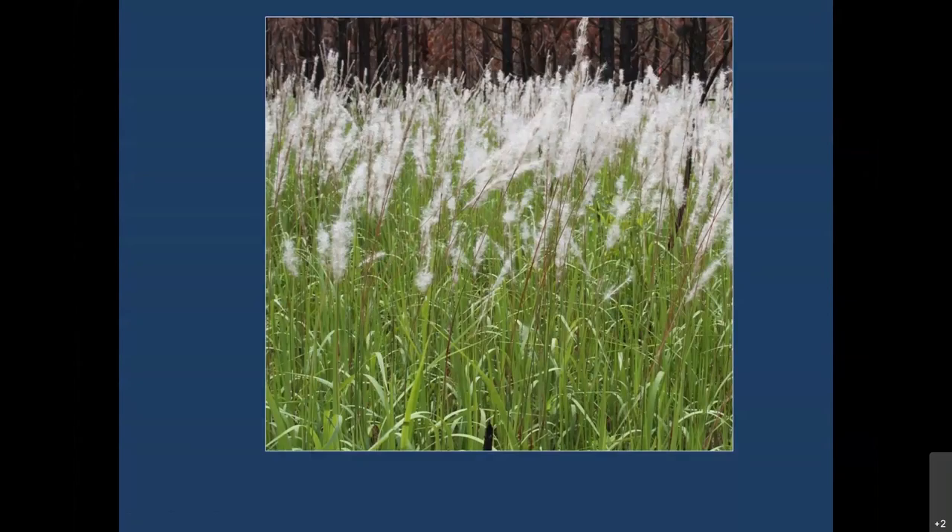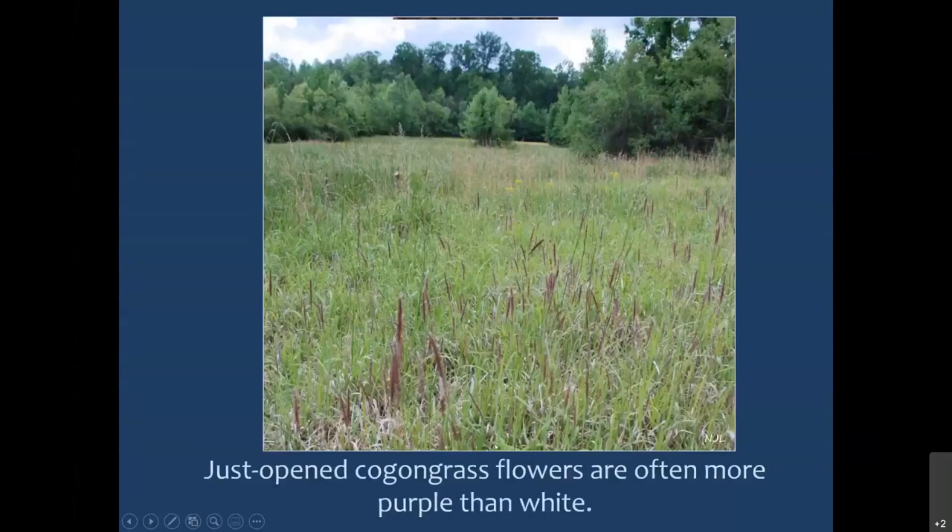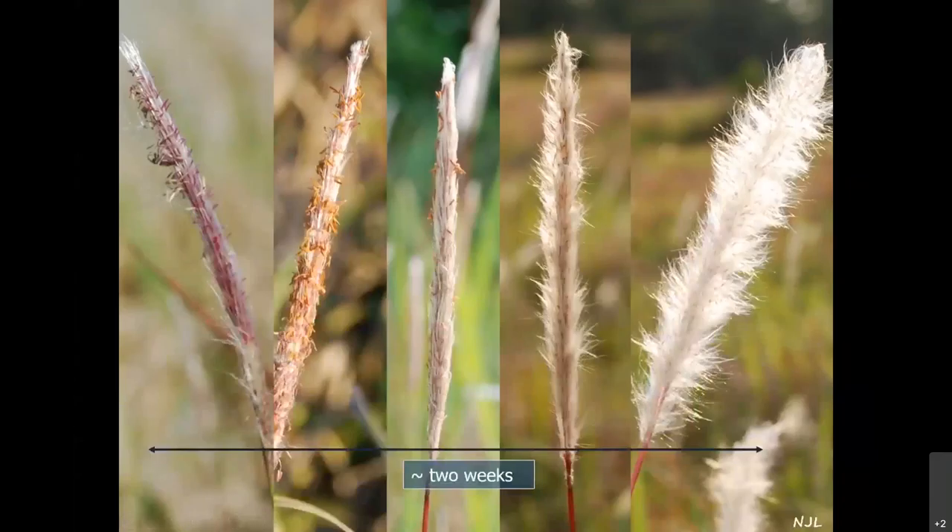It's good to keep in mind that when it looks fully white, you're at the end of the flowering period. If you just go out looking for white flowers — which is what I did the first time I was looking for it — you may miss it earlier in the season. When Cogongrass flowers first open up, they're actually more purplish than white. Based on work I followed in central Alabama, from when flowers first open in purplish color until they're fully mature and starting to shatter and release seeds is about two weeks.